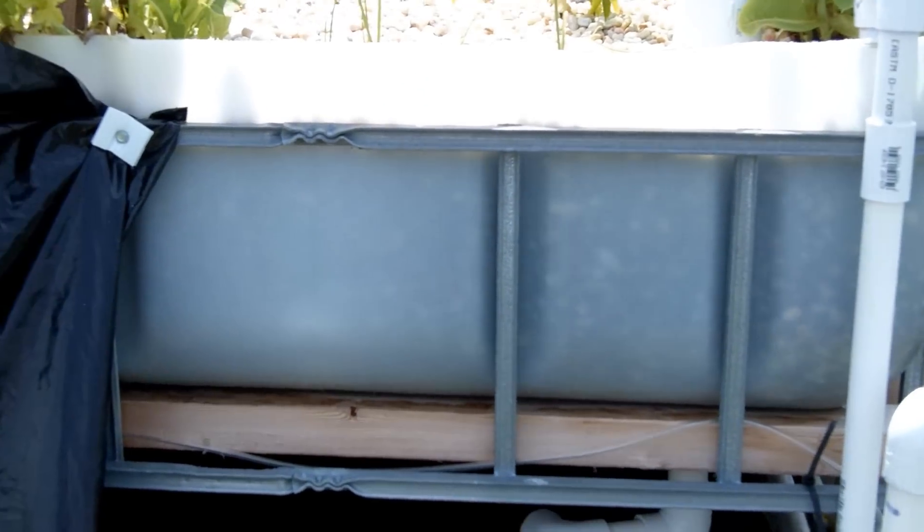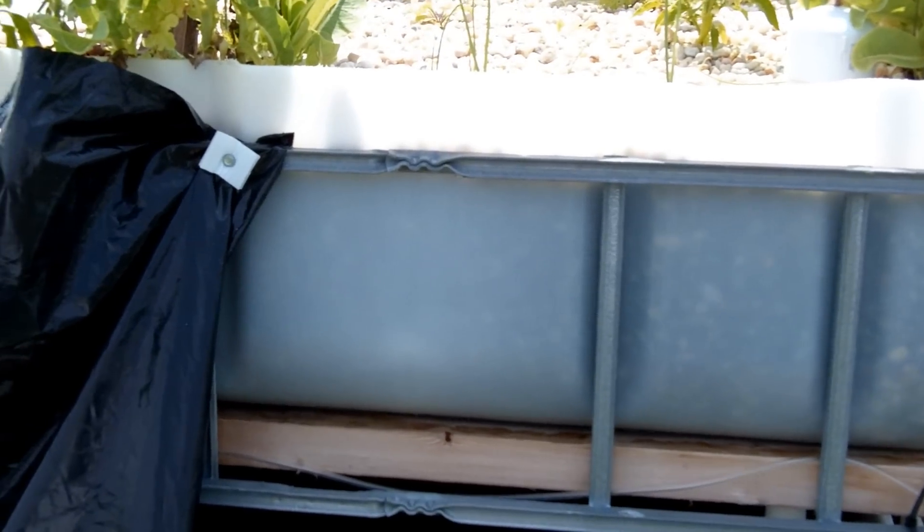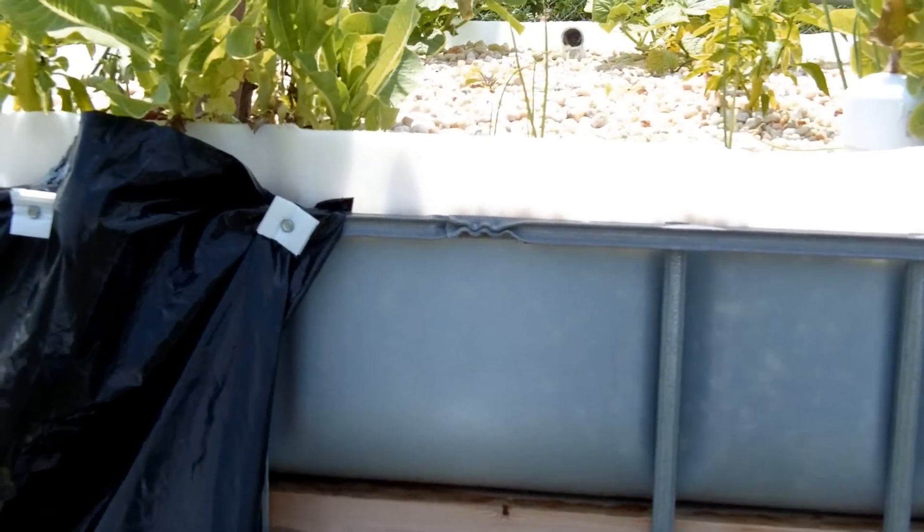Just wanted to do a quick aquaponics update and show you some of the growth in the vegetables and stuff.